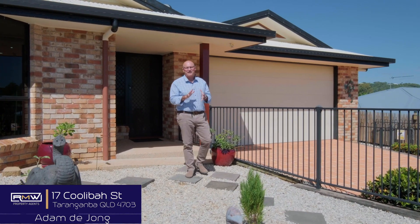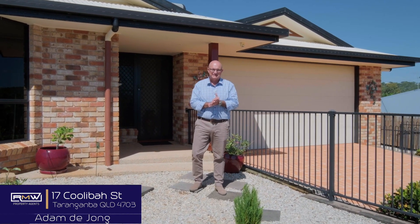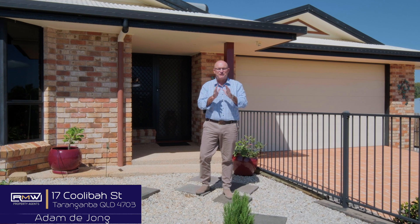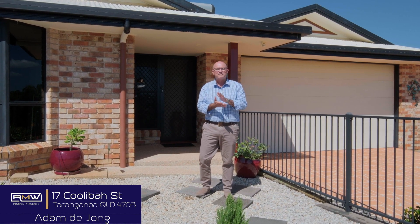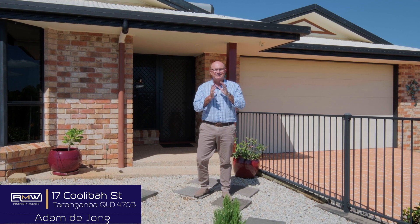G'day guys, Adam DeJong here and welcome to 17 Cooler Bar in Tarangan Bar. If you know where we are, you know we're walking distance to Cedar Park Shopping Complex, we're also minutes away from the beach and also your Pern CBD.